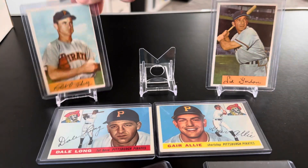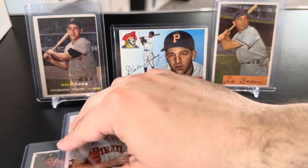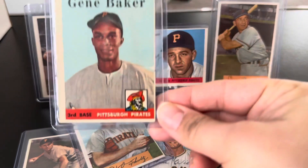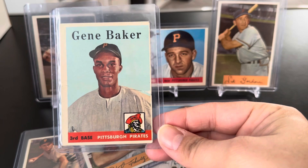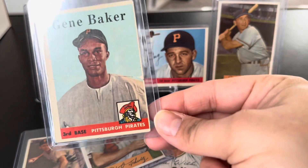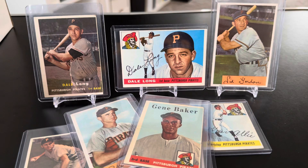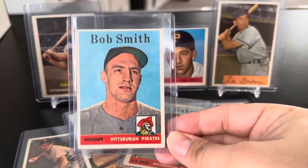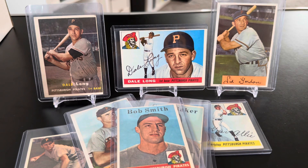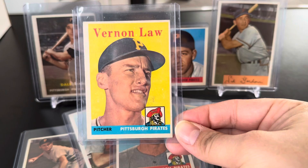So we got two Dales — '55 and '57. Then to finish off, I have three 1958s. Gene Baker, third baseman — that uniform there looks really hot, looks like there'd be a lot of sweating in those. A pitcher, '58, Bob Smith. And last but not least, probably the most common name — Vern Law, in the '58.